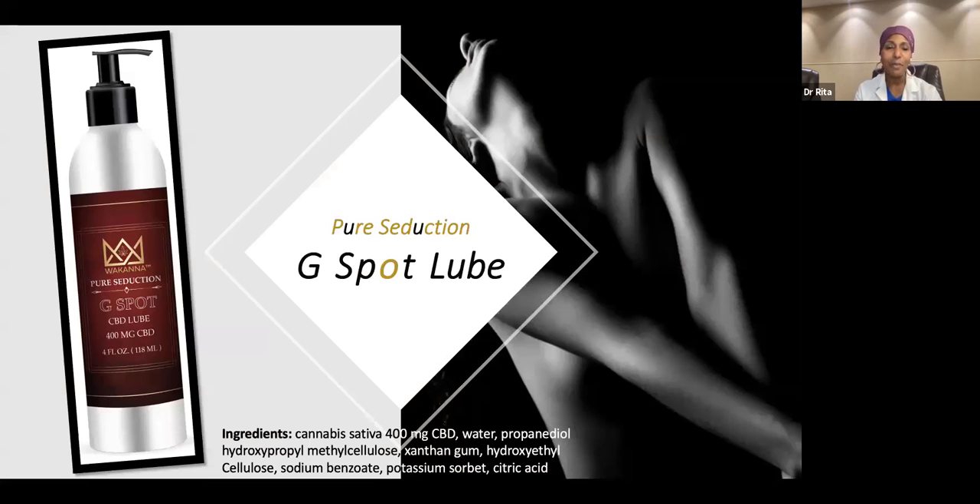Our Pure Seduction G-Spot — this is our CBD lube, 400 milligrams of CBD. Topical products do not pass the blood-brain barrier.